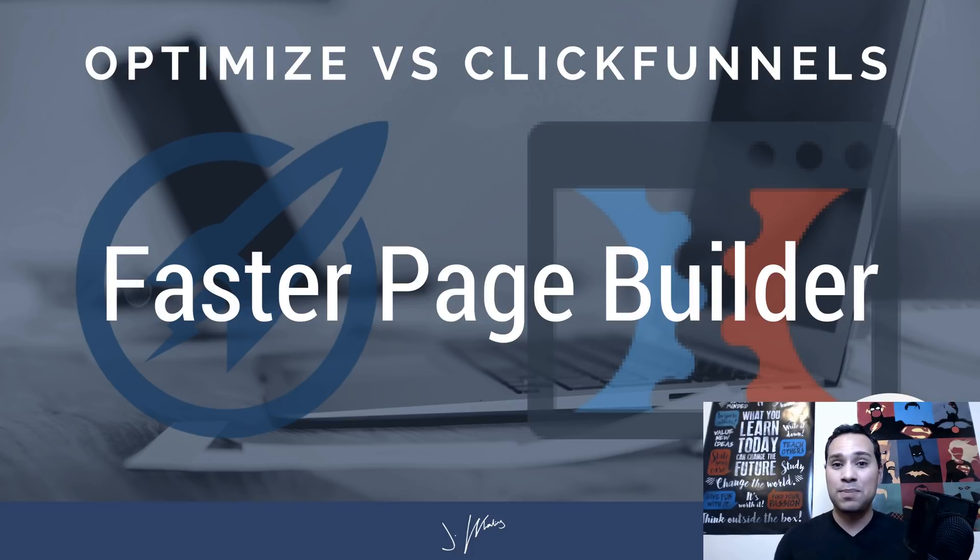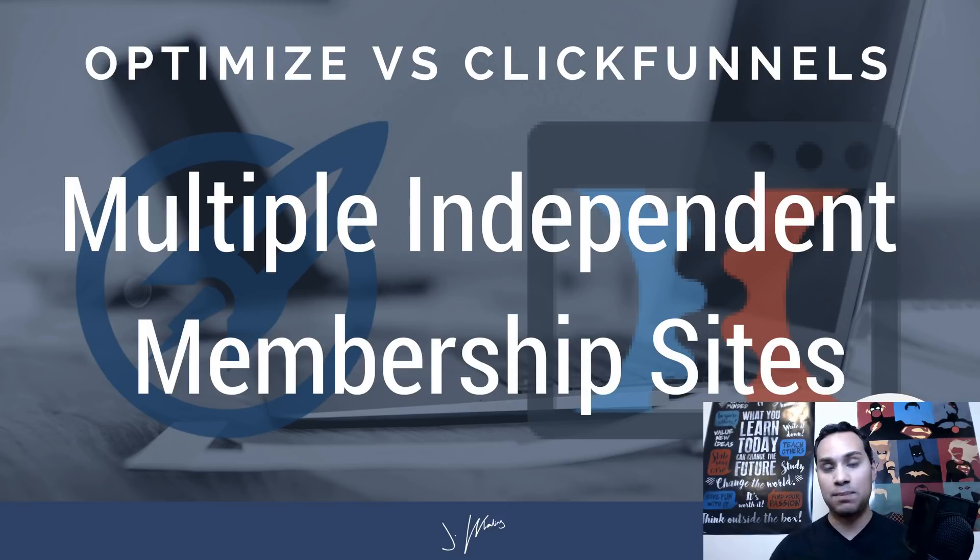Personally, I find the experiences to be about the same — OptimizePress is a little slower. However, based on what my clients and students have told me, they really prefer ClickFunnels when it comes to this. ClickFunnels takes the cake when it comes to the ease and speed of building pages.